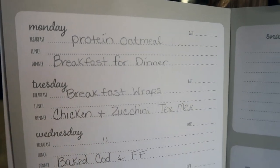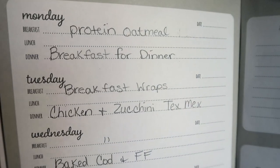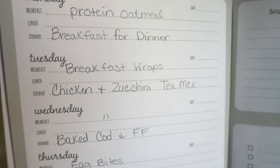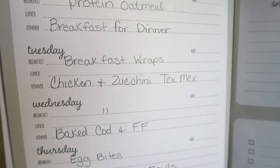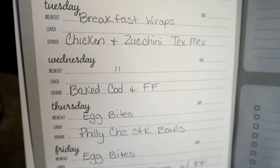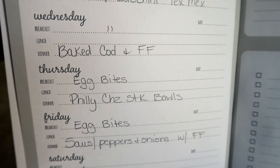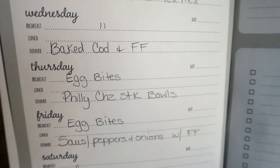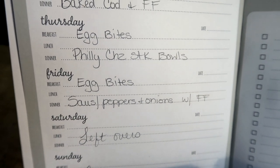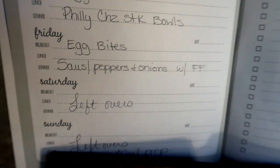Monday: going in with some hot protein oatmeal. Lunch — not sure, just kind of winging it. Monday night's dinner will be breakfast — I love doing breakfast for dinner, so that's super easy. Tuesday: I'll be making breakfast wraps. Dinner will be chicken and zucchini Tex-Mex. Wednesday: breakfast, same thing. Dinner will be baked cod and french fries in the air fryer. Thursday: egg bites — whenever I don't meal prep, the pasture-raised egg bites from Target are a super easy go-to. Dinner will be Philly cheesesteak bowls. Friday: super simple egg bites again. Then we'll be doing sausage, peppers, and onions on the Keto Culture hot dog buns with some french fries in the air fryer. Saturday and Sunday: leftovers.